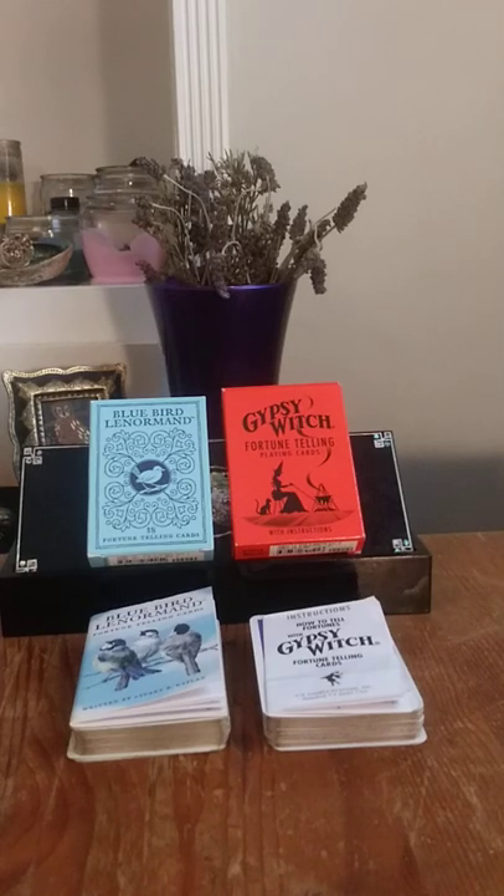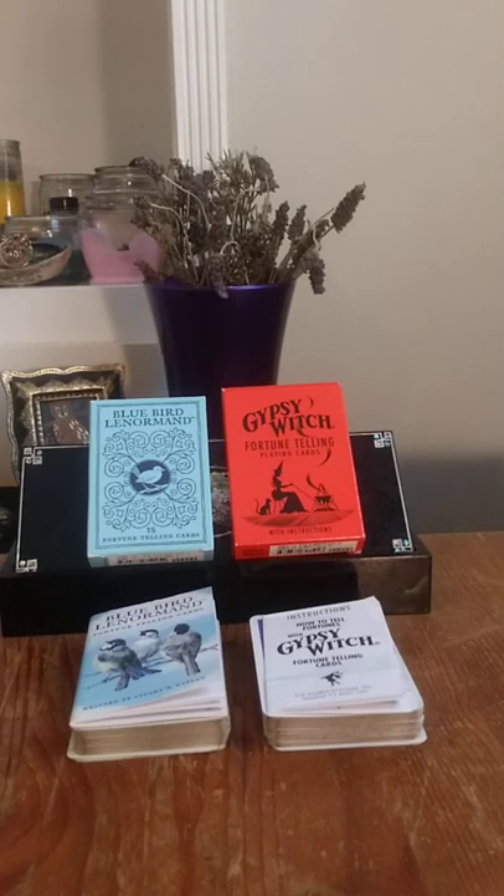Just the differences between these two: the Bluebird has 36 cards and the Gypsy Witch has 52. Now, both decks have all the queens and kings. The Bluebird, however, doesn't have any knights but it does have pages. And the Gypsy Witch has all the knights but no pages. The Bluebird also has two ladies and two gentlemen, whereas the Gypsy Witch only has one of each.